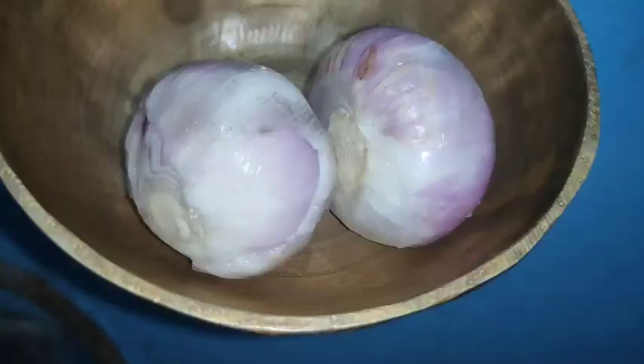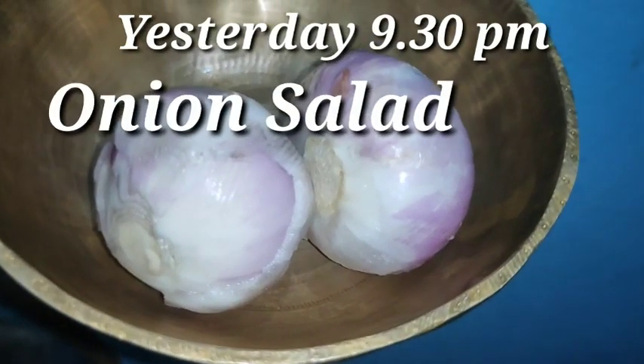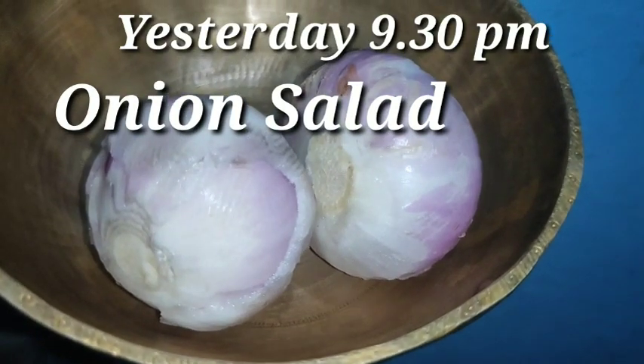We would like you to watch this video. If you like this video, please like, share and subscribe. I am going to make a salad with a medium-sized piaz.